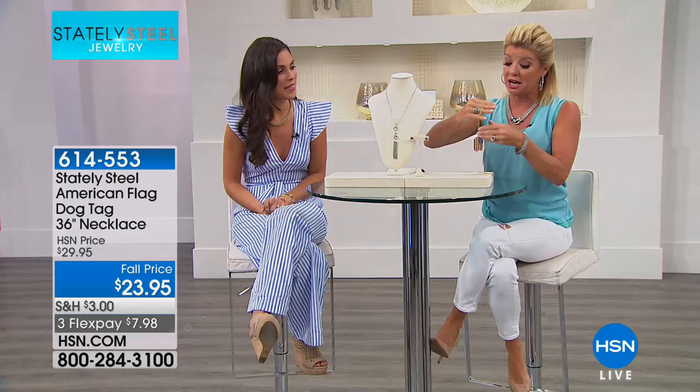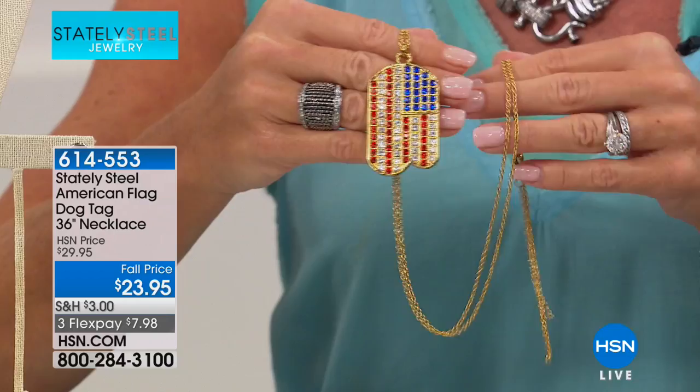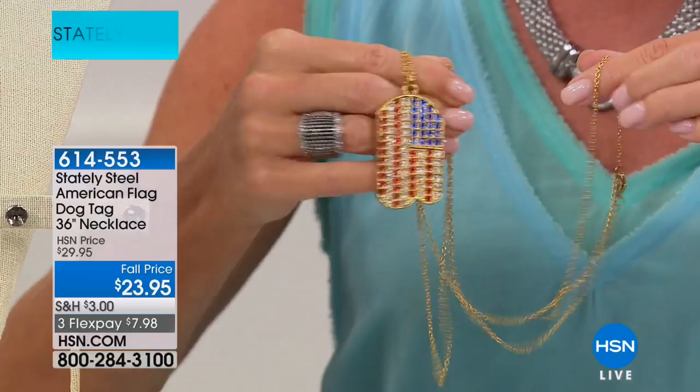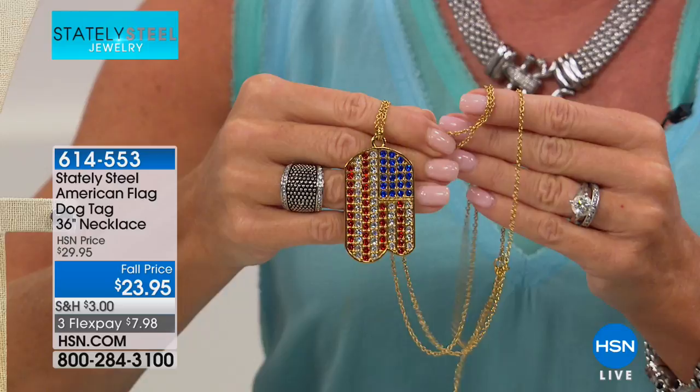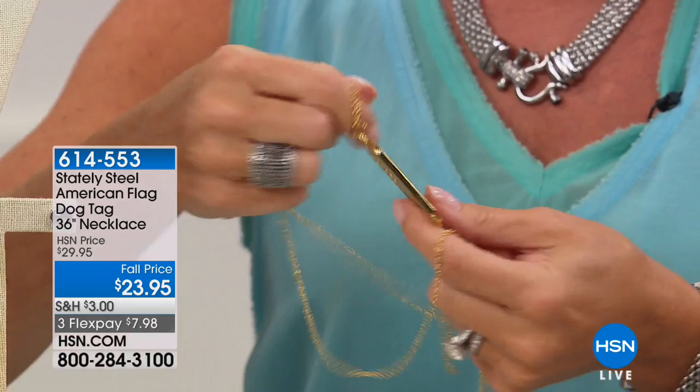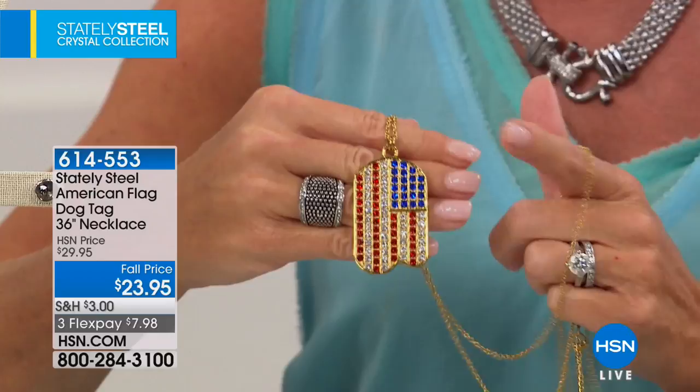I love this piece — our dog tag featuring the American flag, all encrusted in gorgeous Swarovski crystals, with a 36-inch necklace included for $23.95, plus a full three-inch extender. Swarovski crystals are man-made gems known worldwide — you will not be disappointed. You can wear it two ways: crystal side forward, or flip it around and show the plain back. Swarovski crystals are the number one most popular sought-after crystals worldwide, and we're thrilled they agreed to work with us. $23.95, great fall price.